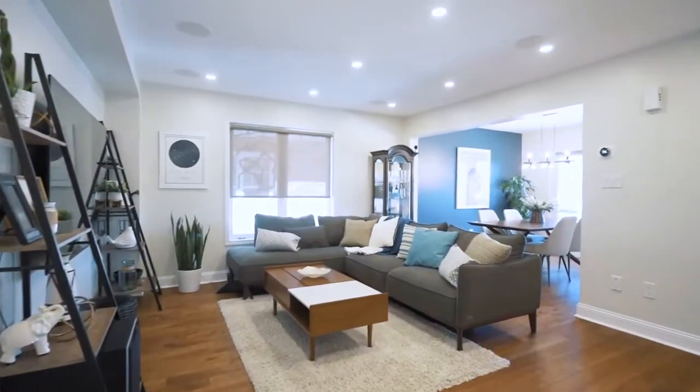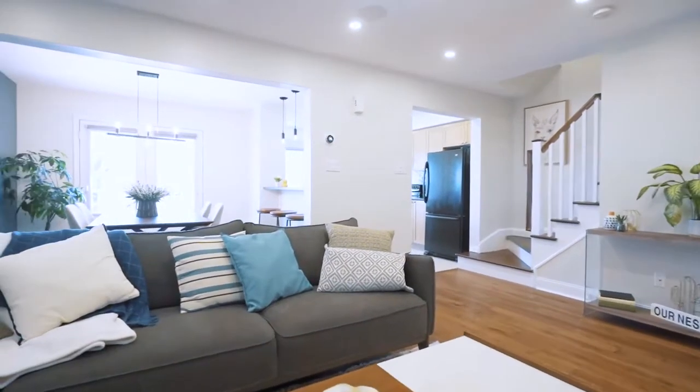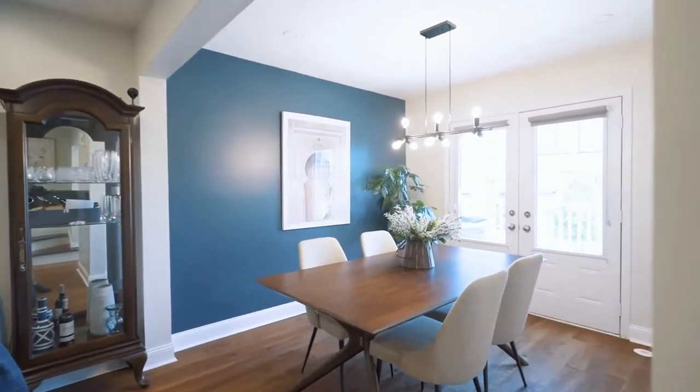The family room and dining room area is open and offers a great space for gatherings and entertainment, with a walkout from the dining area to a spacious balcony.